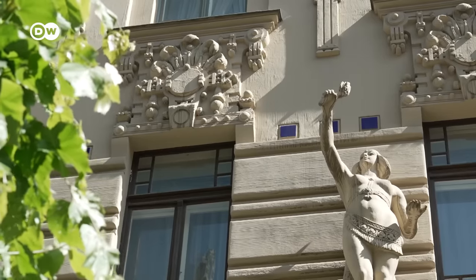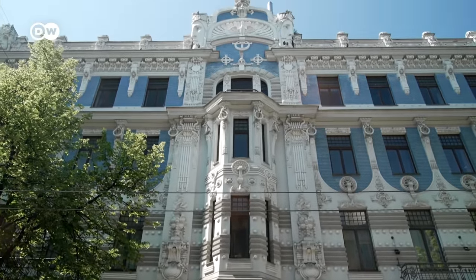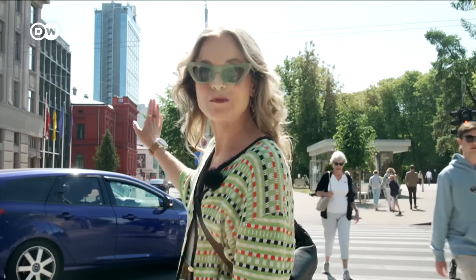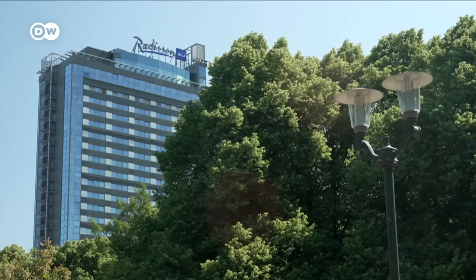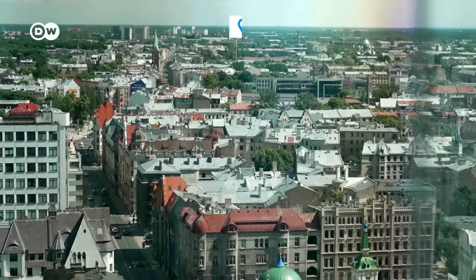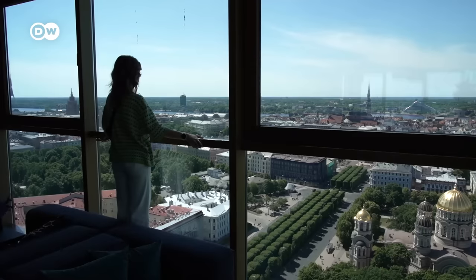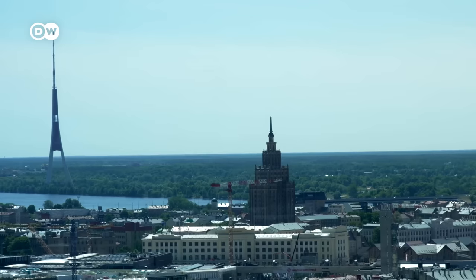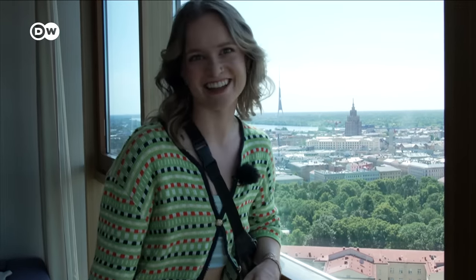Now I want to see what the city's skyline looks like. I'm heading to the top of Hotel Latvia because I've heard I can get an amazing view of the whole city. The best thing about this view is that it's entirely free of charge — you can see the whole city skyline from up here.